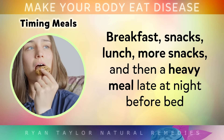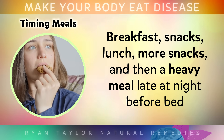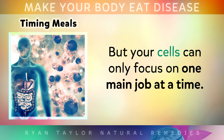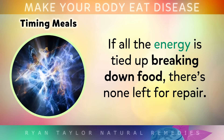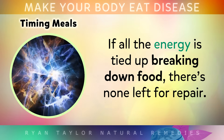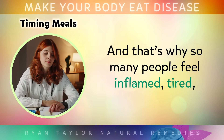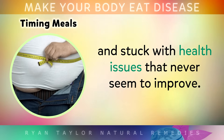With breakfast, snacks, lunch, more snacks, and then a heavy meal late at night before bed, the body's energy stays focused on digestion. But your cells can only focus on one main job at a time. If all that energy is tied up breaking down food, then there's none left for repair. And that's why so many people feel inflamed, tired, and stuck with health issues that never seem to improve.